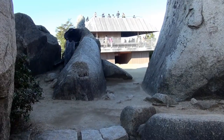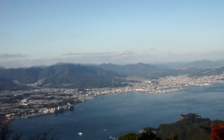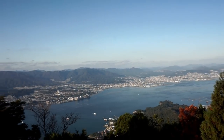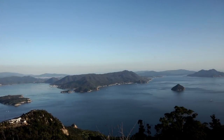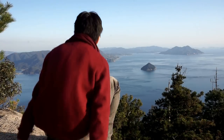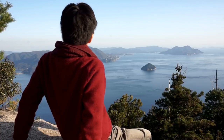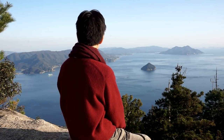The mountain top offers a fantastic view. We can see Hiroshima city in the north and the Seto Inland Sea in the south. This mountain is my favorite place in Hiroshima, so when you visit the Miyajima island, be sure to check Mount Misen.